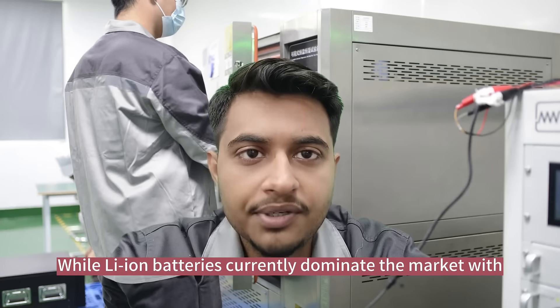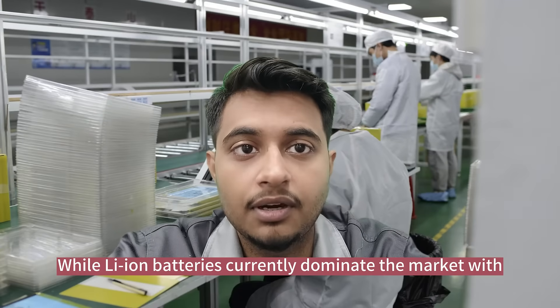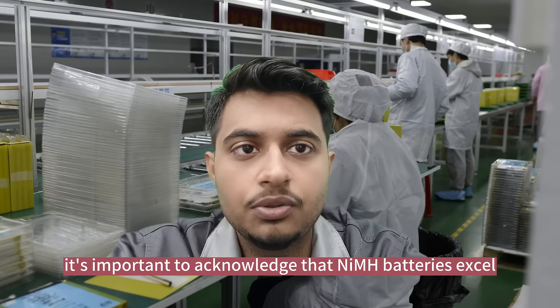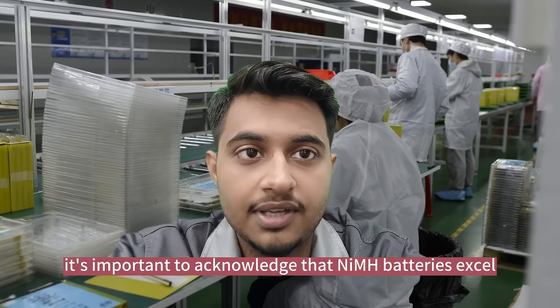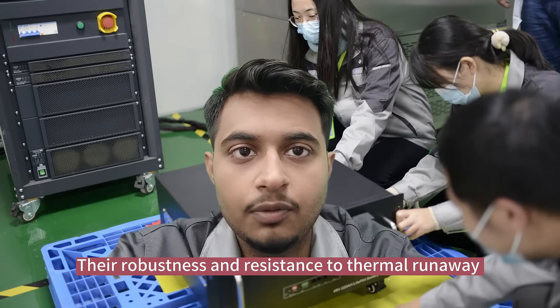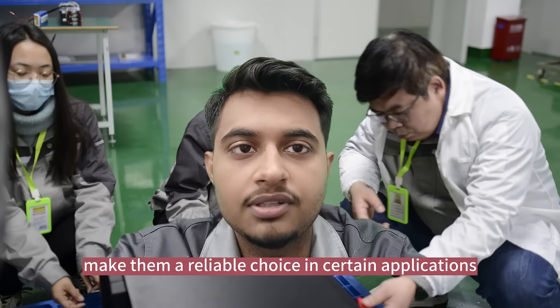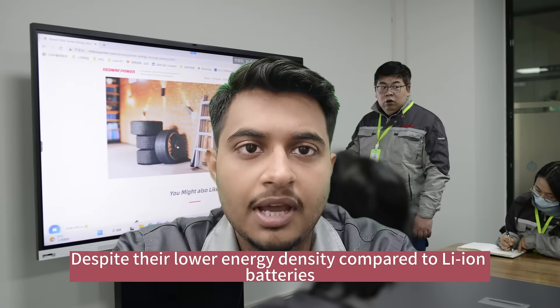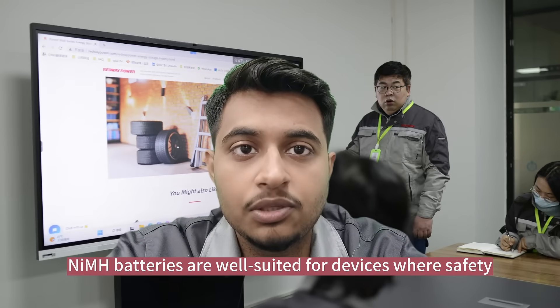While lithium ion batteries currently dominate the market with their high energy density and widespread usage, it's important to acknowledge that NiMH batteries excel in terms of safety. Their robustness and resistance to thermal runaway make them a reliable choice in certain applications, despite their lower energy density compared to lithium ion batteries.